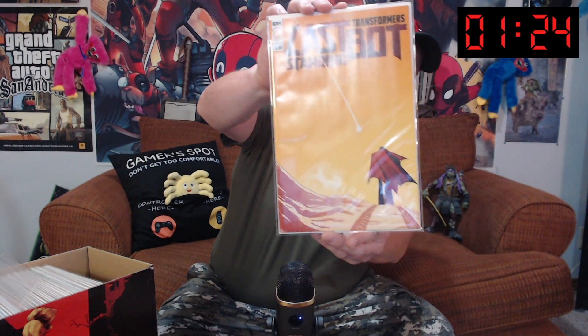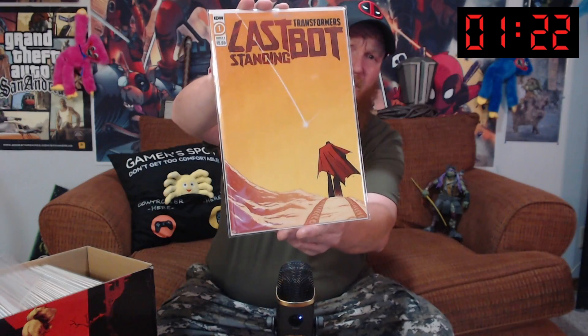We've got Transformers: The Last Bot Standing. Transformers, another one that I love. Trying to get that glare off of there for you. Awesome cover.